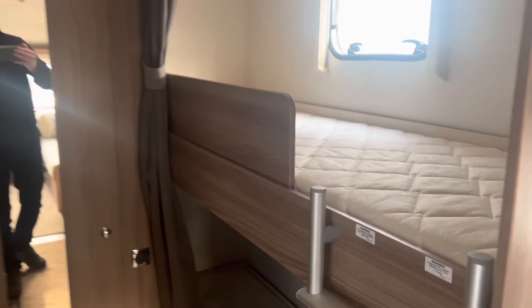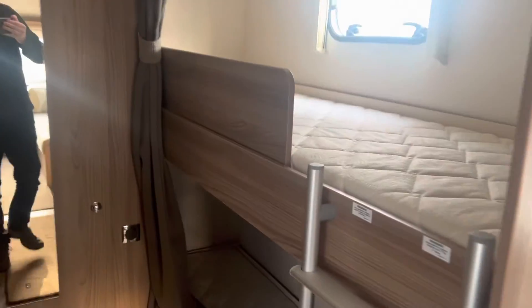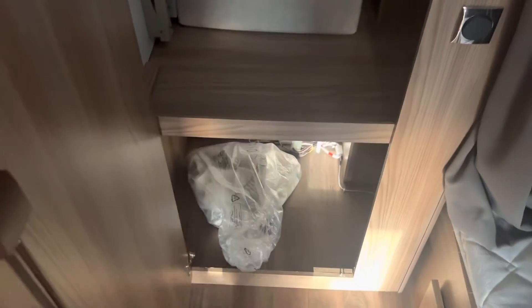At the back you'll find two fixed bunk beds with a privacy curtain, as you can see. Straight down the middle there is also another large storage cupboard with shelving either side, and your front table situated just to the left-hand side. Finally, opposite the bunk beds you will also find a separate toilet and large shower with a vanity unit in between.